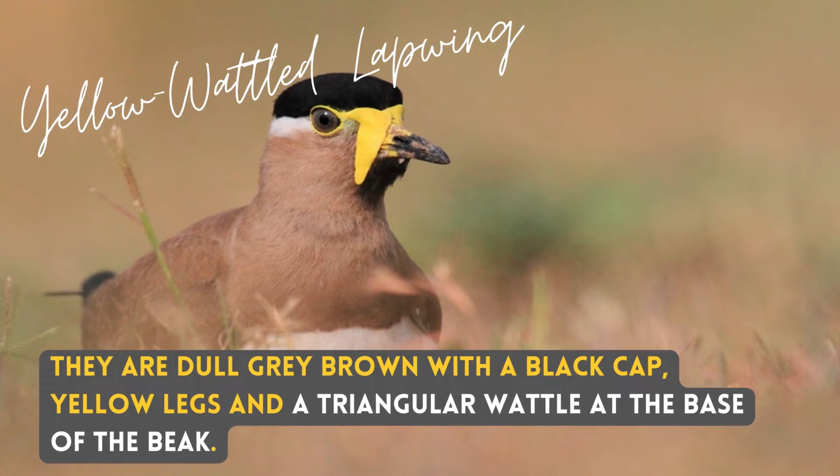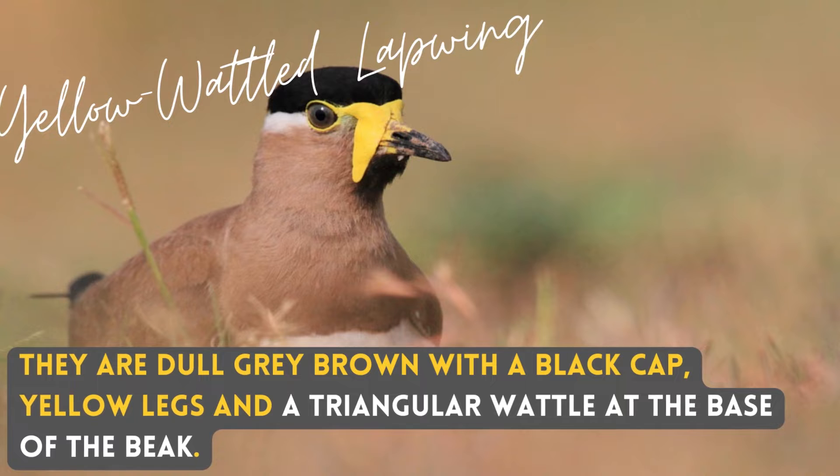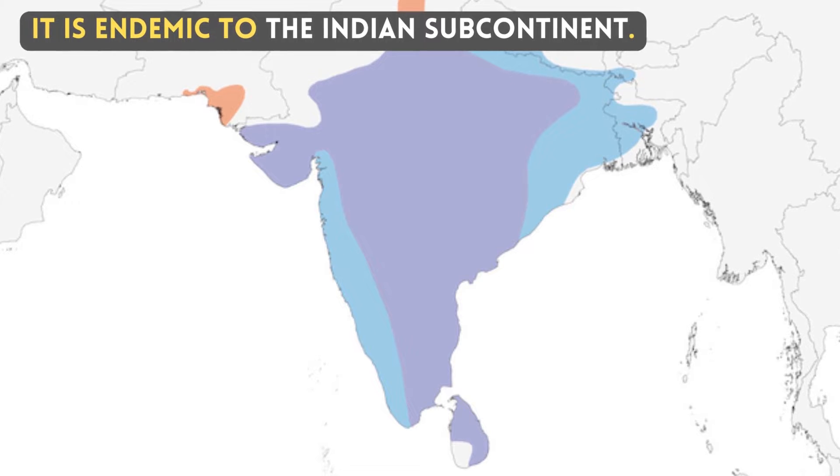They are dull grey-brown with a black cap, yellow legs, and a triangular wattle at the base of the beak. It is endemic to the Indian subcontinent.